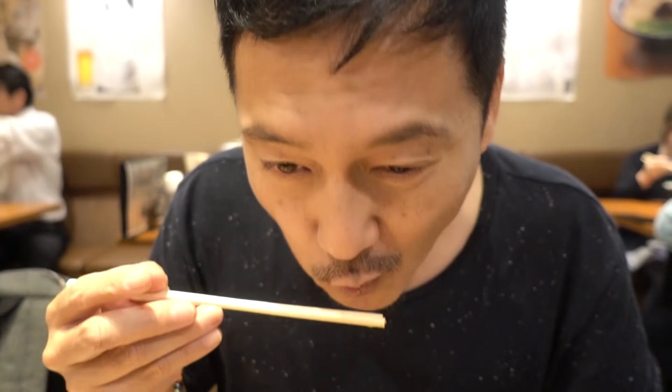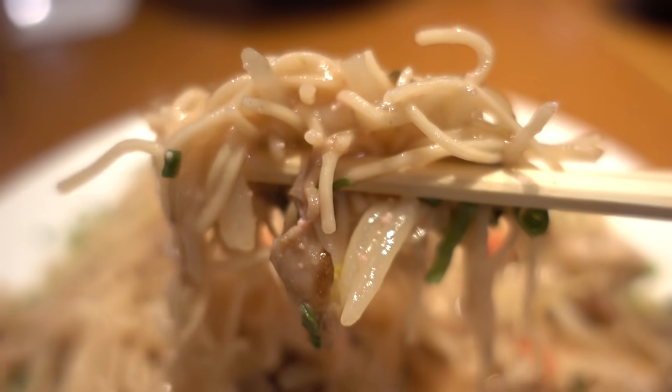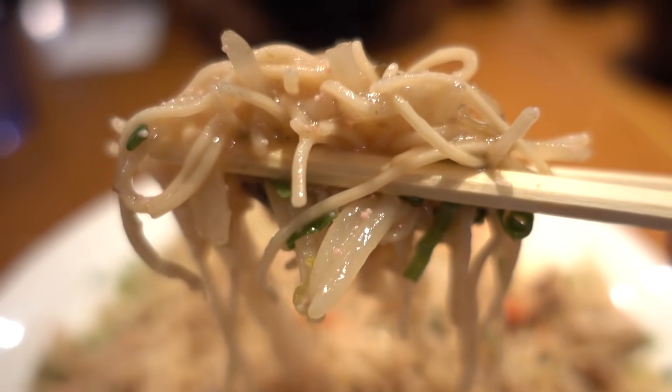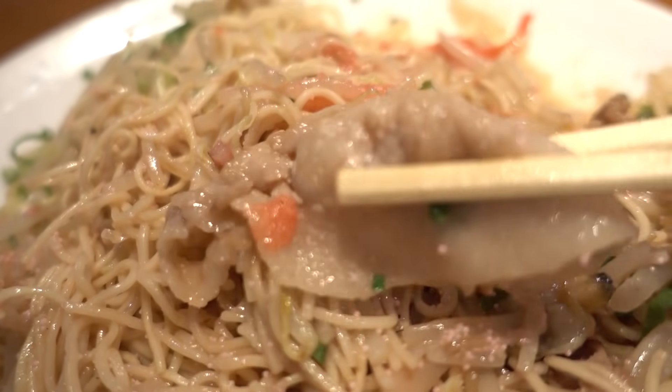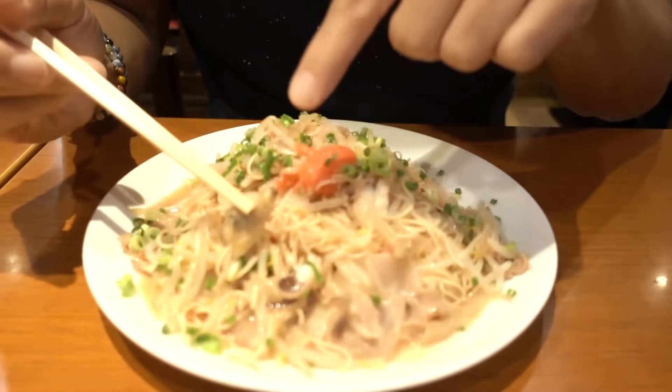Itadakimasu! I love this. It's not completely dry like fried noodles and it's not soupy like ramen — it's something in between. You still get that char-grilled flavor from frying the noodles. All the flavors of that tonkotsu broth, but with the addition of more ingredients — such as squid as well as clams.